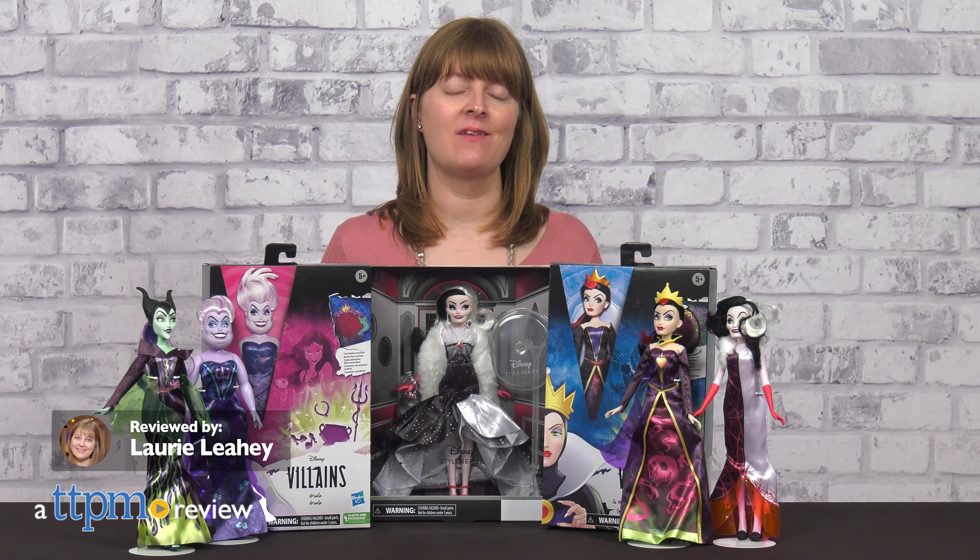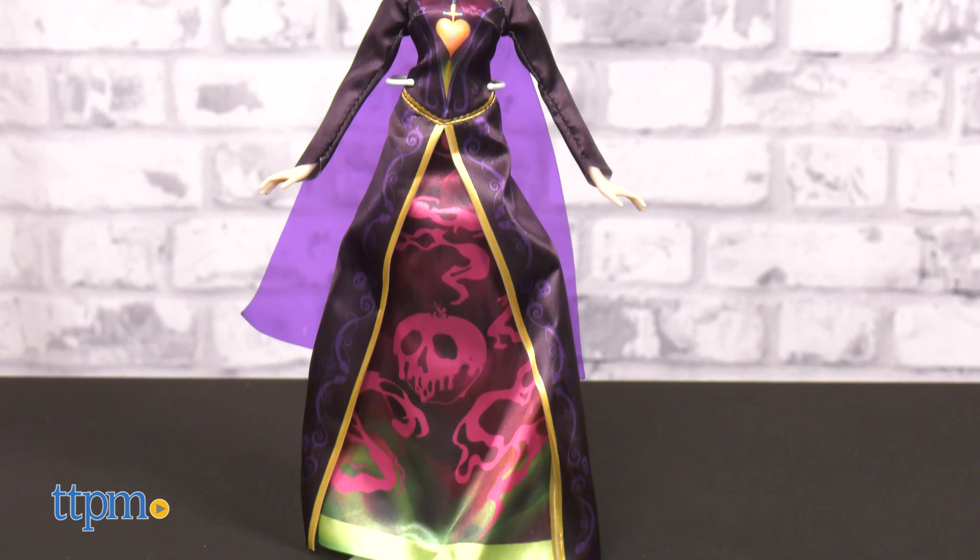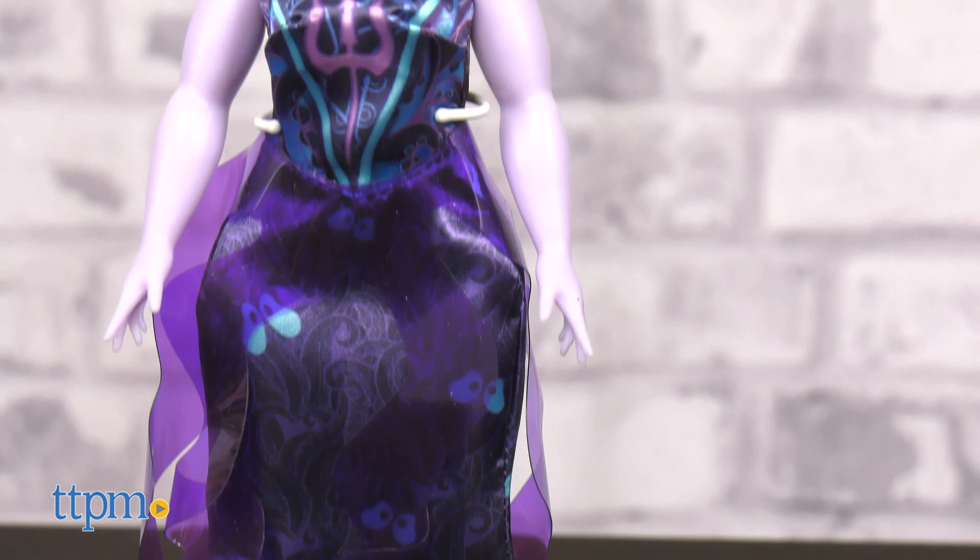You can collect all four dolls together in the Black and Bright's Collection Pack. This four-pack of 11-inch dolls includes Cruella de Vil, The Queen, Maleficent, and Ursula. Each one wears a removable gown in shadowy shades with a vinyl material and neon accents.